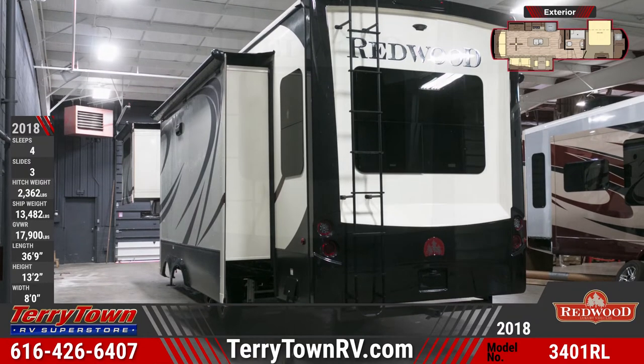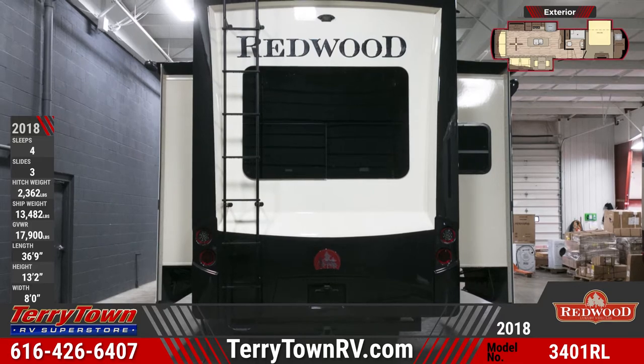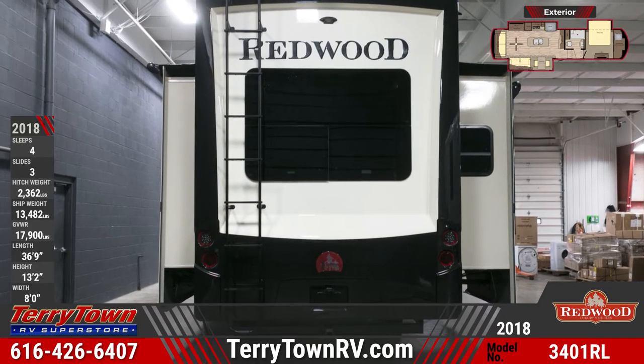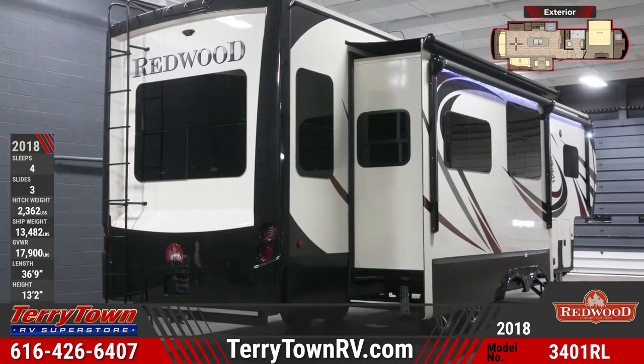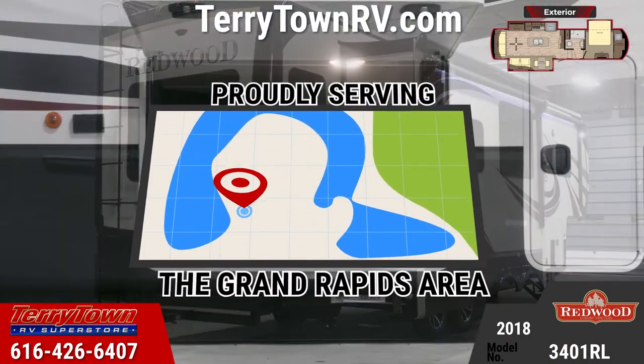The main slide-out rooms are equipped with a Falcon hydraulic slide-out system with manual override. There's a 50-amp detachable power cord, 4H rated tires with spare, and a rear roof ladder. There's a Carefree electric adjustable awning with LED lights as well.